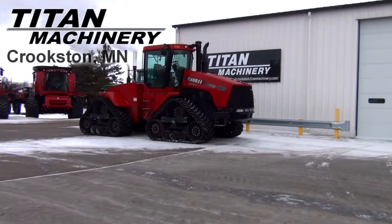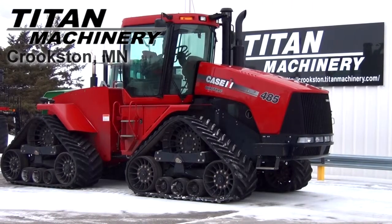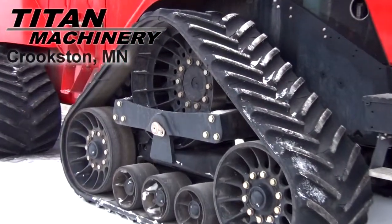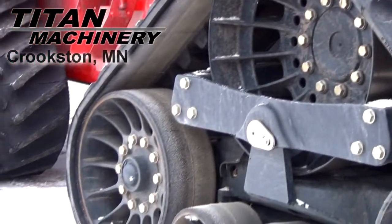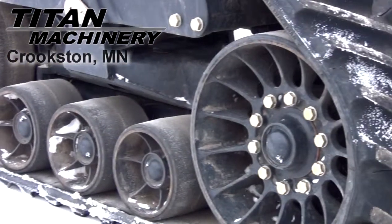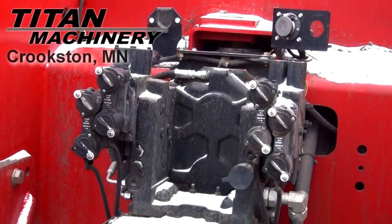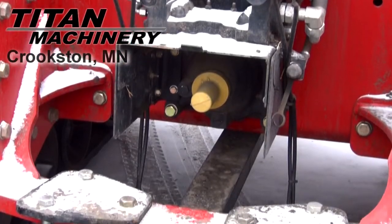Available now at Tight Machinery of Crookston, we have a Case IH STX-485 Quad Track with 480 hours. It has 4 rear remotes and a rear PTO.